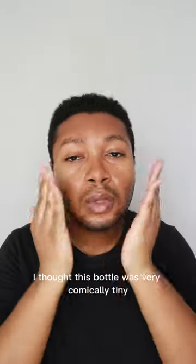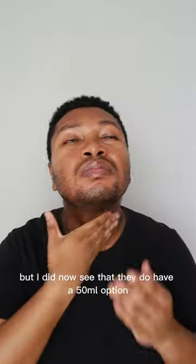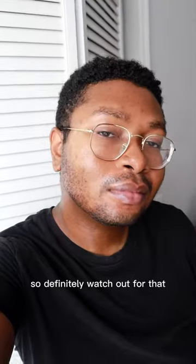When I first got it, I thought this bottle was very comically tiny because it's only 30 milliliters, but I did now see that they do have a 50 milliliter option, so that's good. My main big issue was that I did get some eye stinging with this sometimes while I was testing it, so definitely watch out for that.